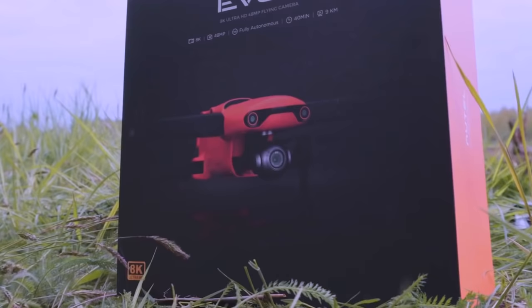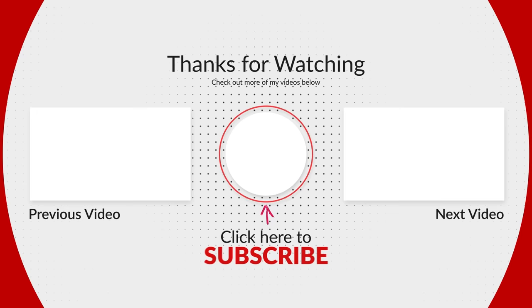If you found this video amazing, please leave a thumbs up and share it with your friends. Be sure to check out our channel for more 5 Best videos. Thank you.